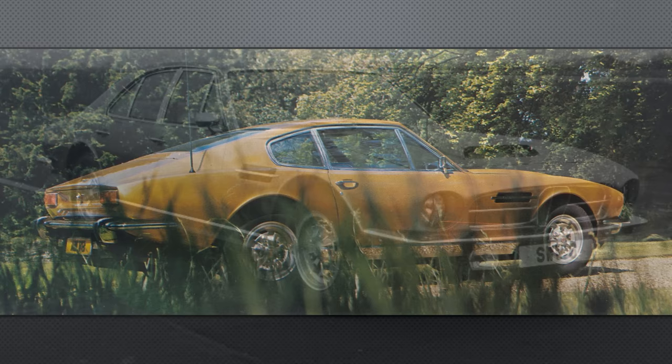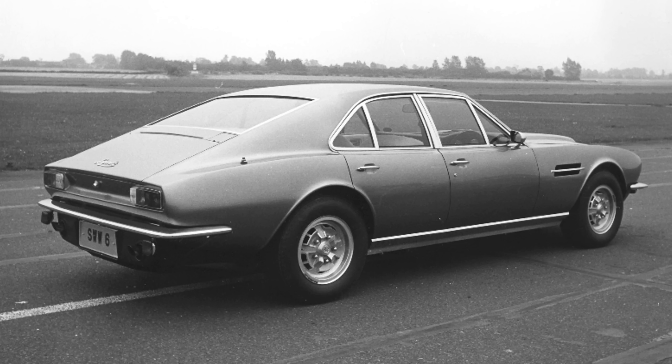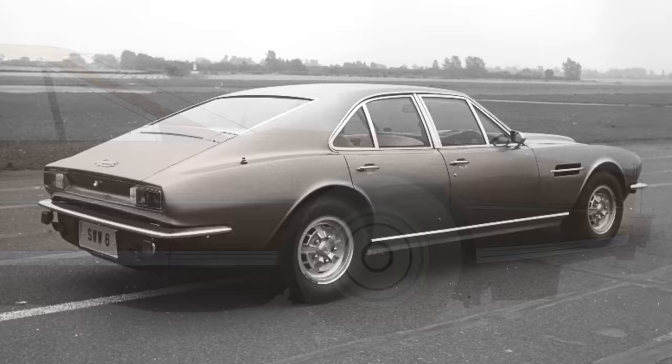But they had reasons to worry about its success. The last 4-door that Aston attempted, the V8 Lagonda — essentially a stretched V8 — launched just 2 years earlier and had failed spectacularly; only 7 of them were sold. The new car couldn't make the same mistake. It had to be something truly special. It would start with the shape.